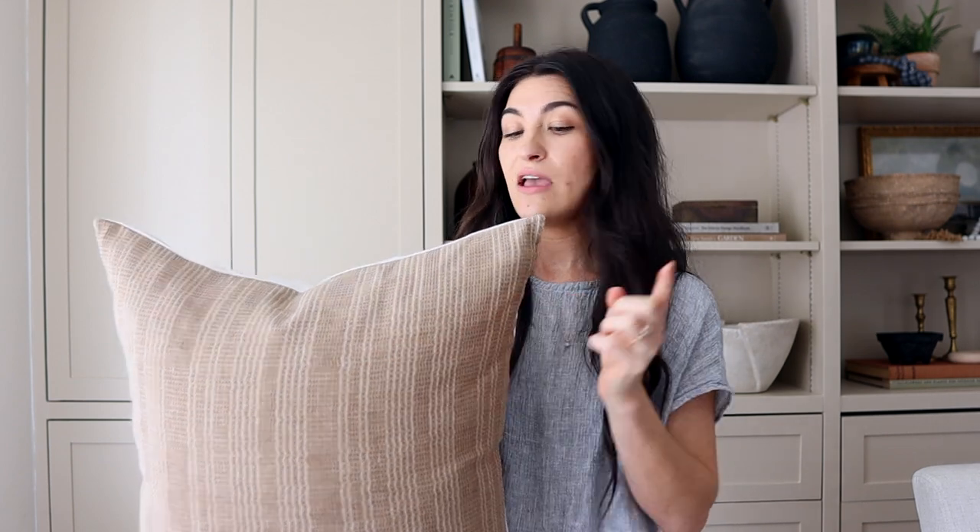I also grabbed this one from her shop — a really great stripe pattern. I've been loving stripes lately, and this warm tone would be a nice addition. It's a 20x20, a pretty good size. They don't come with inserts, just the cover, but I put a down feather insert in it, and it's so much more affordable than other options like this.